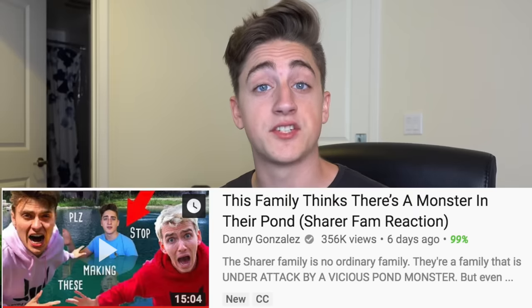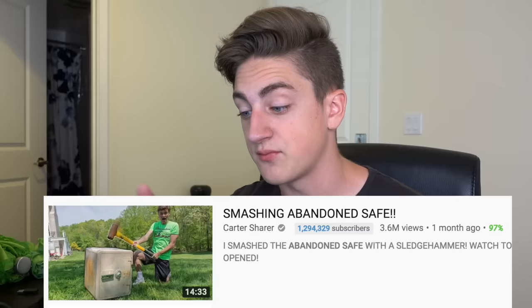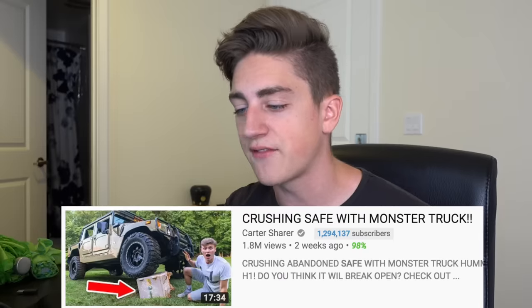The second thing is a little update to my last video. Most of you have probably seen my video where I talked about the Scherer family. You know how most of their videos are about that pond monster? Well, they also have another subplot going on. Steven Scherer one day discovered an abandoned safe in their house. They have a lot of videos about this abandoned safe, and they're all such clickbait — freezing abandoned safe, liquid nitrogen, breaking into abandoned safe, smashing abandoned safe, crushing safe with monster truck.